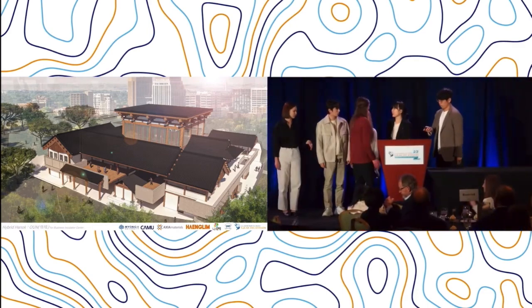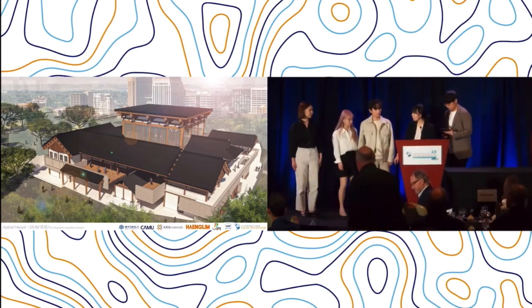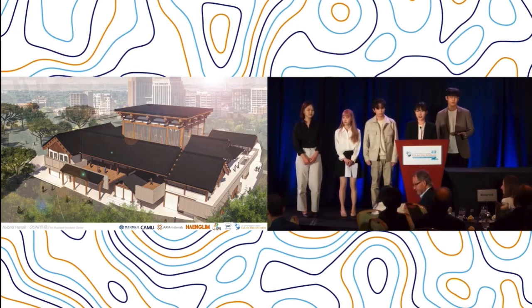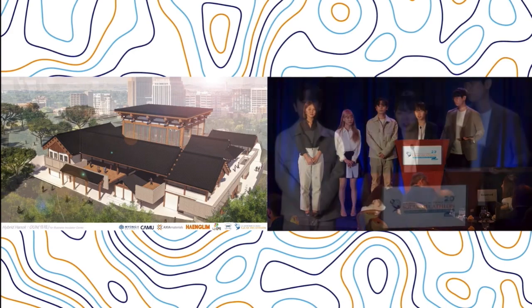Hello everyone. We are a team from the College of Architecture, Myung-ji University, South Korea, and we are presenting Hybrid Hanok for Business Incubator Center.